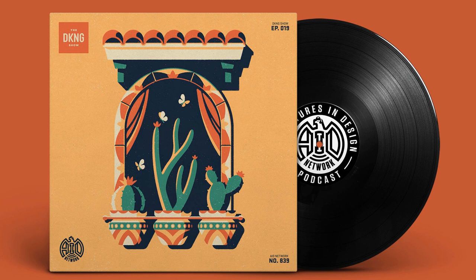You're listening to the AID Network. Hey friends, it's that time again for a DKNG show. We're doing it on a week off because the boys have a sale and you want to definitely head over to dkngstudios.com where you can get their great new three print series for a limited price for a limited time.